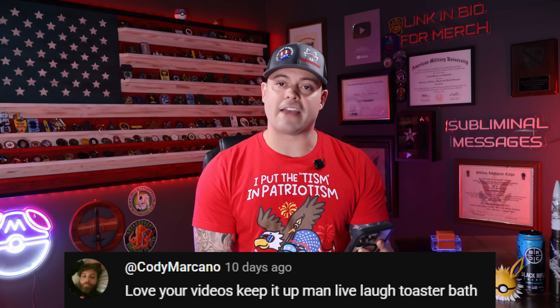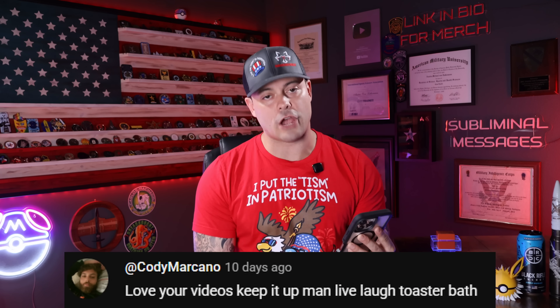'Love your videos. Keep it up, man. Live, laugh, toaster bath.' — Thank you very much, Cody. We are going to keep live-laugh-toaster-bathing, and hopefully at some point I can talk without sounding like I'm in the middle of a stroke.